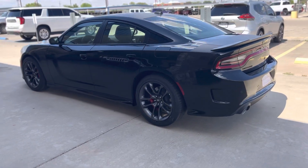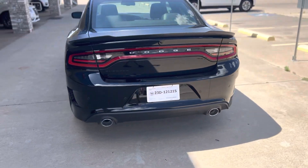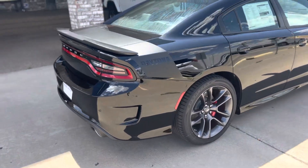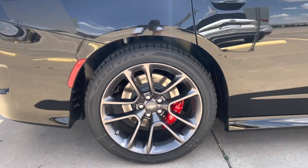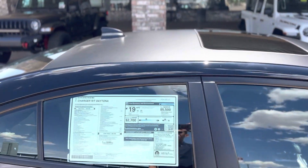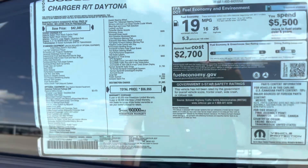This is Jesse James at Tate Branch Hobbs. Look at this beauty — 5.7, no markup, black top, $56,000 sales price.